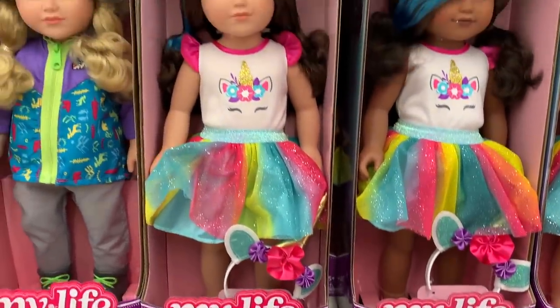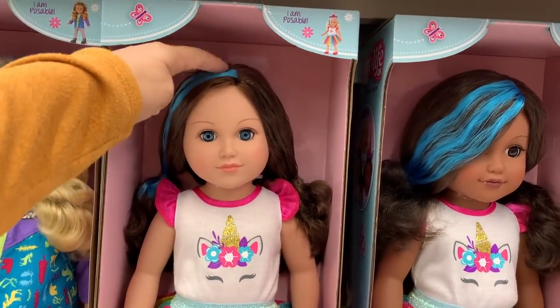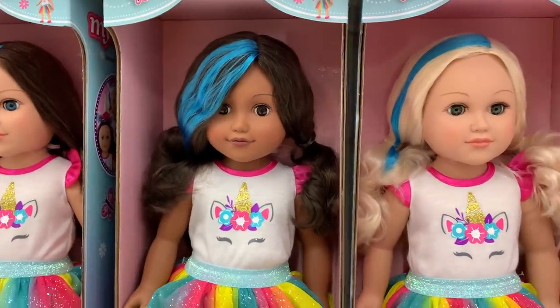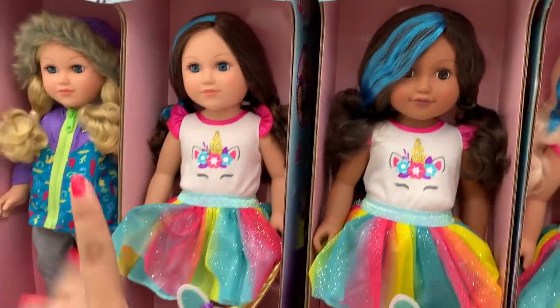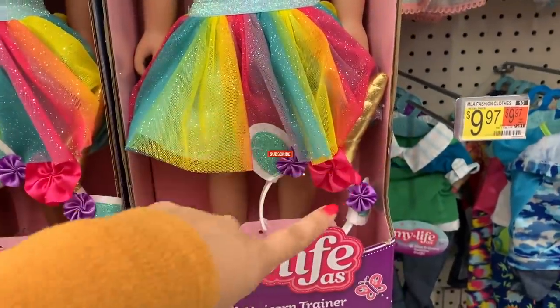This is unicorn trainer — it's so cute. They put a little blue highlight on her hair. They look so pretty, I love their outfits. It even comes with a unicorn headband. Super cute.